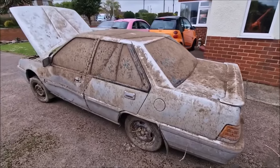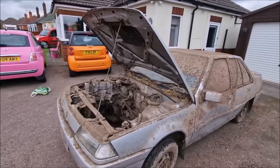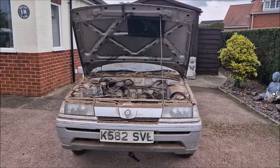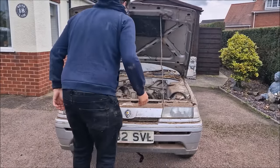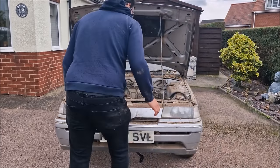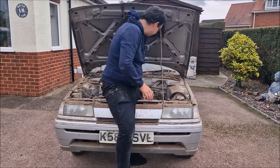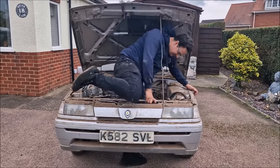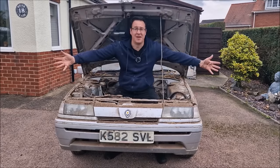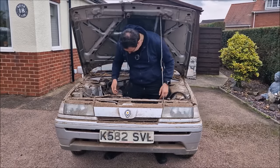I want to get in the bonnet, and then we'll take a look inside. Now, despite the rain, I am determined to get inside here. I am going to get myself filthy, but I am determined to get inside this engine bay and straddle a Proton. There's your thumbnail. There, I'm filthy.